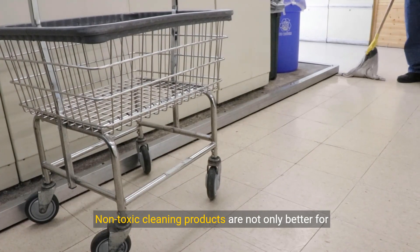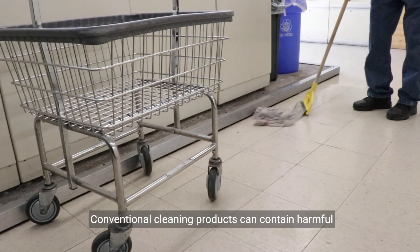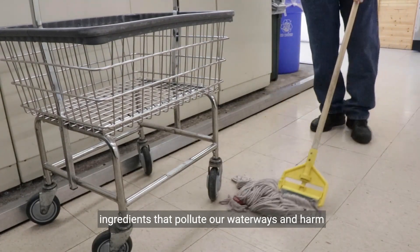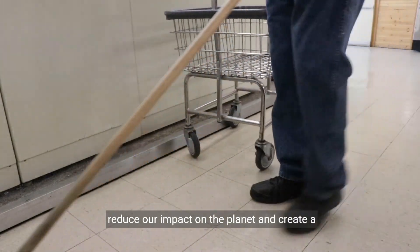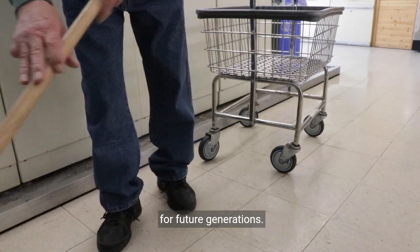Non-toxic cleaning products are not only better for our health, but also for the environment. Conventional cleaning products can contain harmful ingredients that pollute our waterways and harm aquatic life. By choosing eco-friendly alternatives, we can reduce our impact on the planet and create a healthier and more sustainable living environment for future generations.